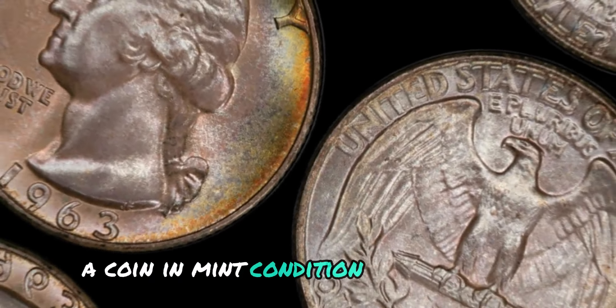According to reputable coin catalogs and online marketplaces, the 1964 No Mint Mark Washington quarter dollar coin can fetch anywhere from $10 to $100 in average circulated condition. However, if you have a coin that's in mint state or higher grade, you could be looking at a value of several hundred dollars or more. The key to determining the value of your coin lies in its condition, rarity, and demand among collectors.